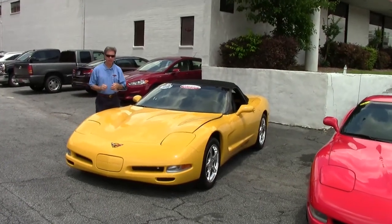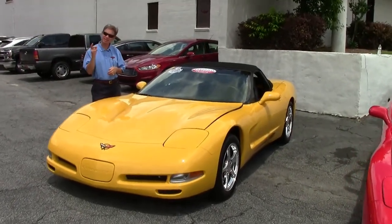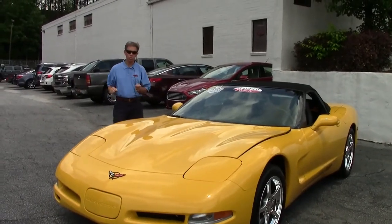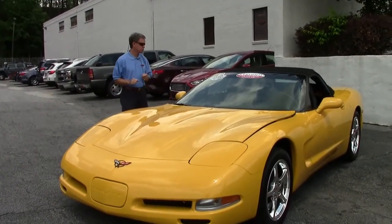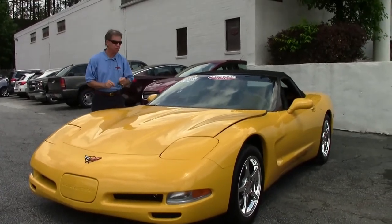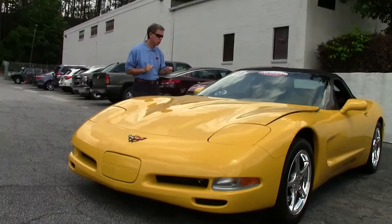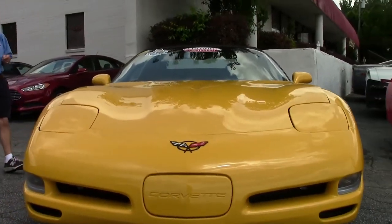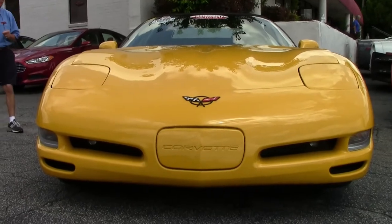Welcome to Buy-A-Vette in Atlanta, Georgia. My name's David. We're going to check out a 2004, very unusual Corvette with only 2,200 miles. Brand new in the wrapper, folks. Great looking car. It's a Carfax One Owner.